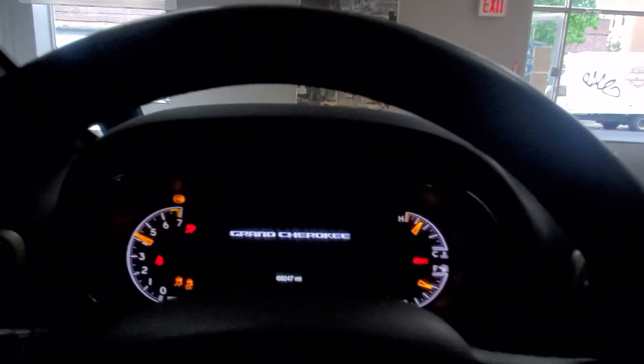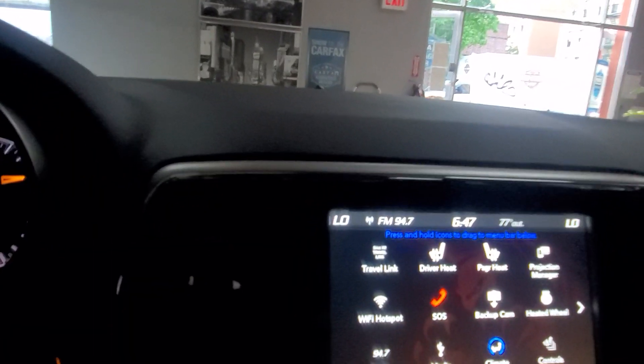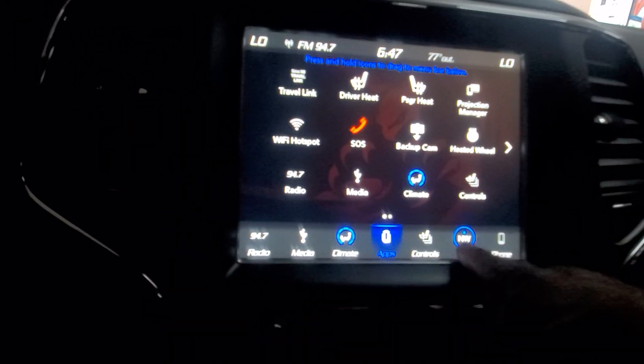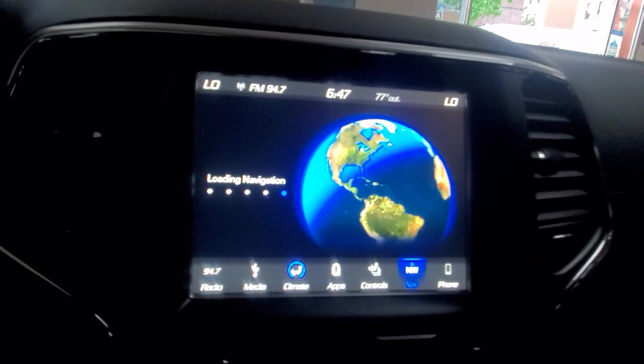Let's start this bad boy up. As I said, this one has Apple CarPlay, Android Auto, Bluetooth, and all the amenities. It also has factory navigation, so let's go straight to that.